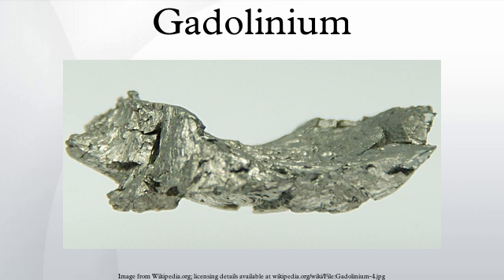Gadolinium is named from the mineral gadolinite, in turn named for Finnish chemist and geologist Johan Gadolin. In 1880, Swiss chemist Jean-Charles Galissard de Marignac observed spectroscopic lines due to gadolinium in samples of gadolinite and in the separate mineral cerite. The latter mineral proved to contain far more of the element, and de Marignac eventually separated a mineral oxide from cerite which he realized was the oxide of this new element, naming it gadolinia.